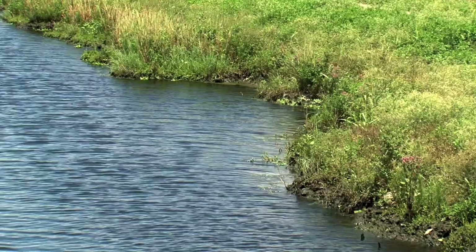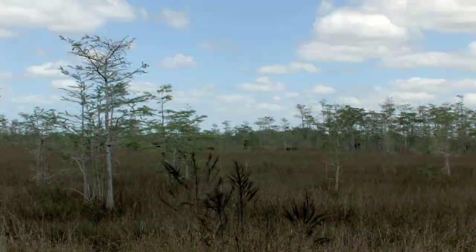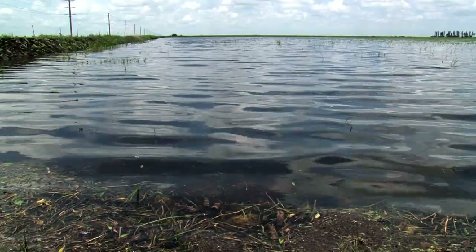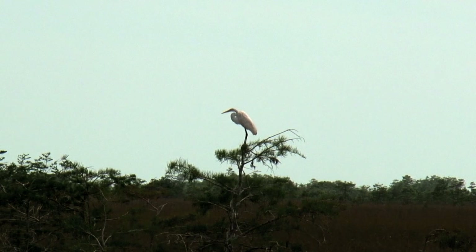Through programs like WRP, the Wetland Reserve Program, we're working with farmers and ranchers to enter into easements so that we can restore those lands that previously were drained — that eventually is going to contribute to cleaner water, more quantity of water, and more importantly, a healthier Everglades.